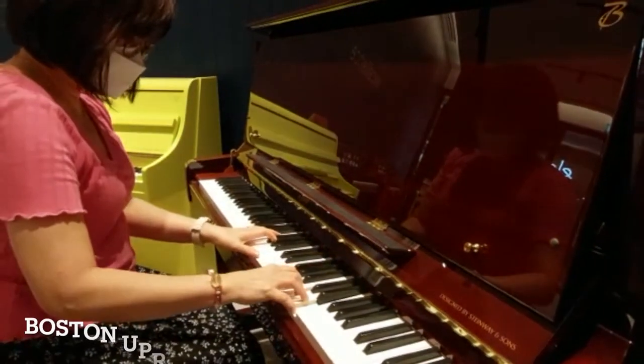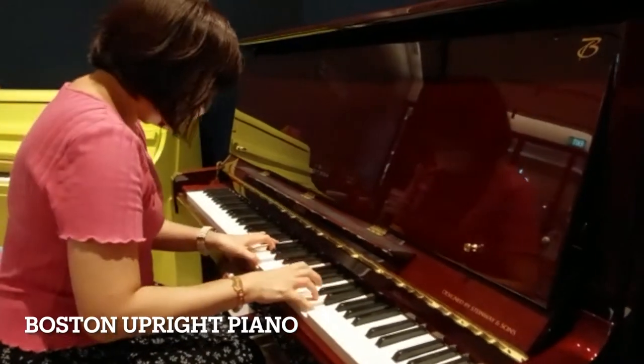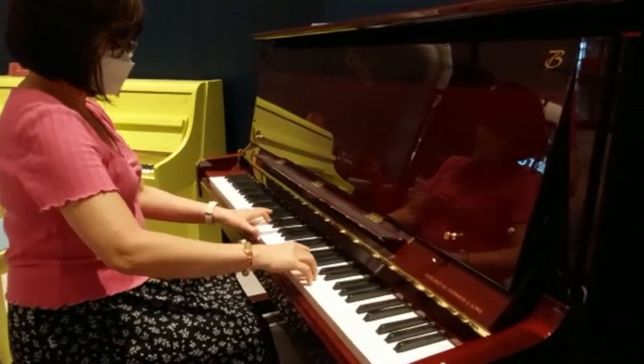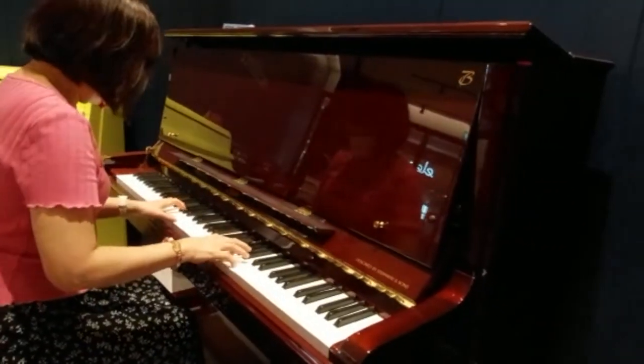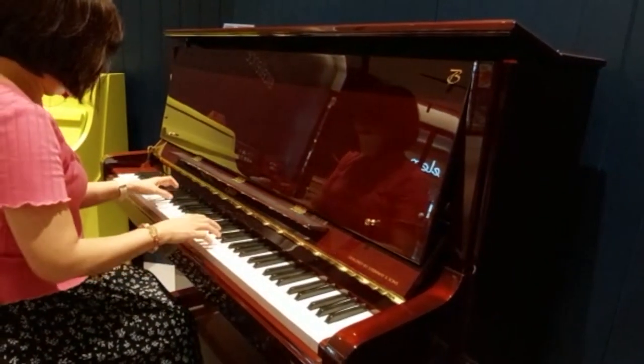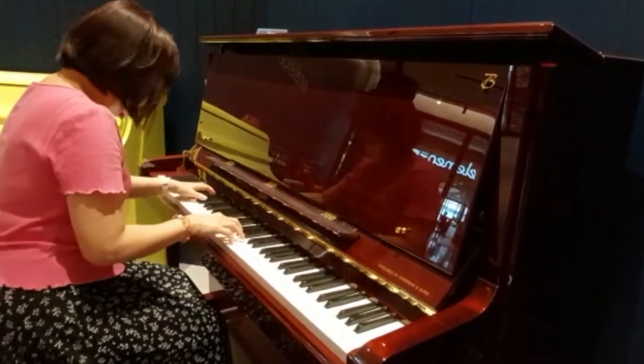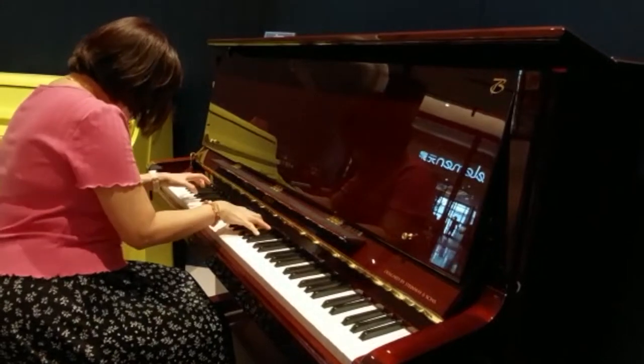This piano that I'm playing now is a Boston upright piano designed by Steinway. Did you know that not all pianos are black in colour? The brown polished finishing on this really caught my eye.